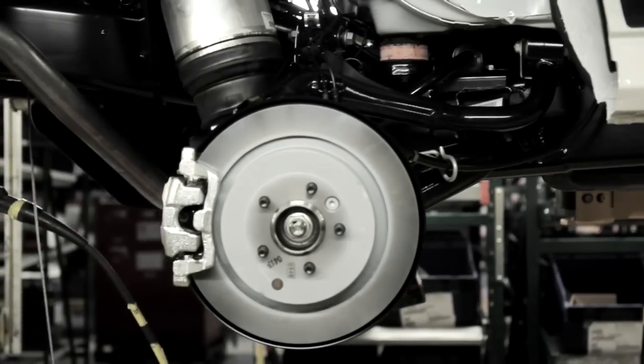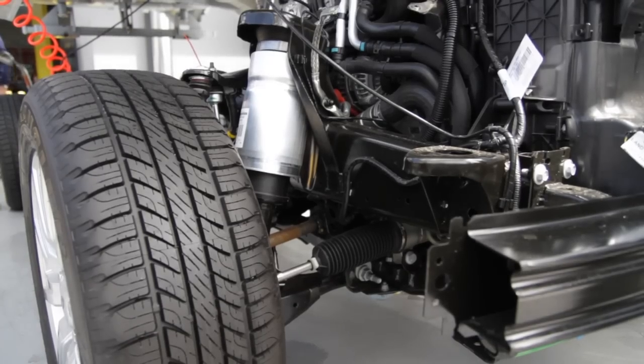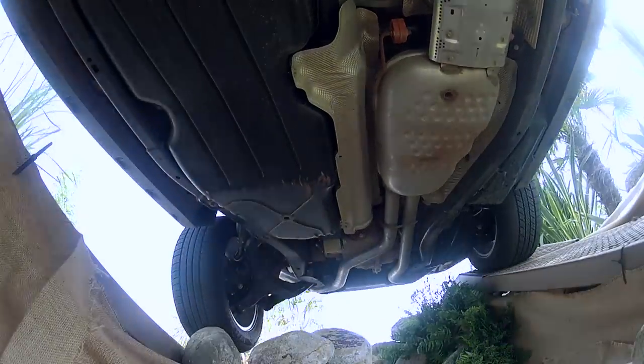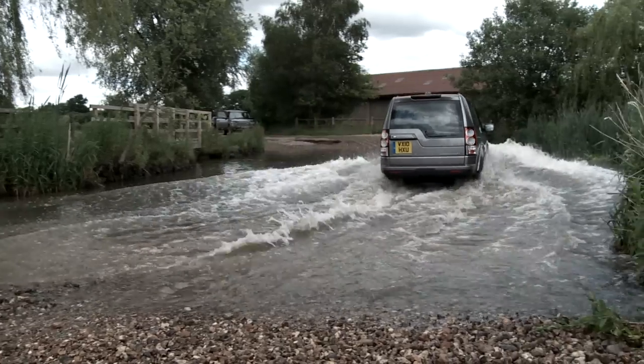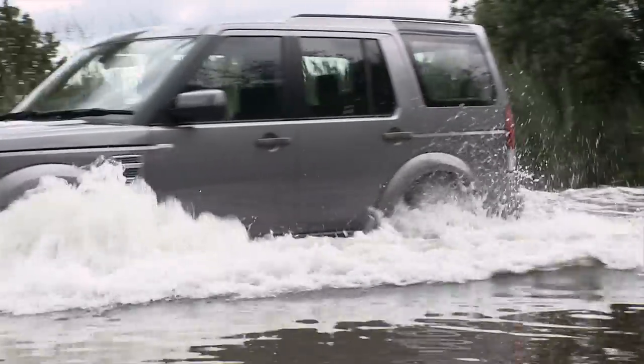The air suspension has been developed for our vehicles for decades. It gives the customer a much more comfortable ride and allows the vehicle to absorb shocks from the road so it's more stable. If you're off-road and going through deep water, you want to make sure you're not flooding the engine, so we put the intake on the side of the vehicle to make sure it's above the bow wave.